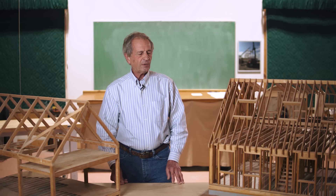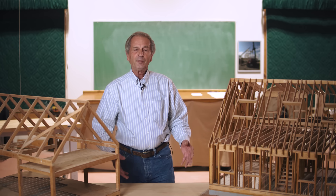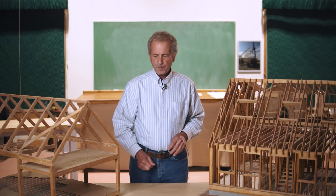Stick framing did evolve because of the economy, because of the availability or non-availability of trees, because of pressures in labor, unions, all kinds of things that don't really have to do with the actual construction of the building. Any method is all right as long as the engineering specs are met.